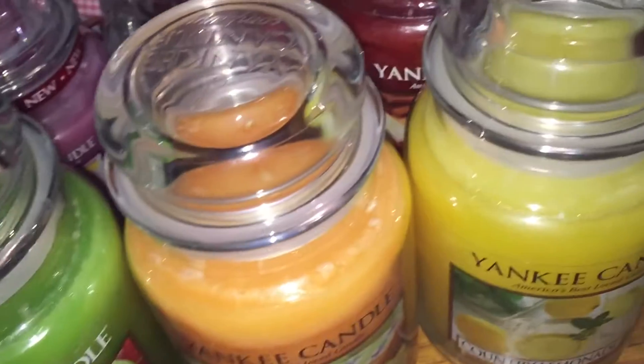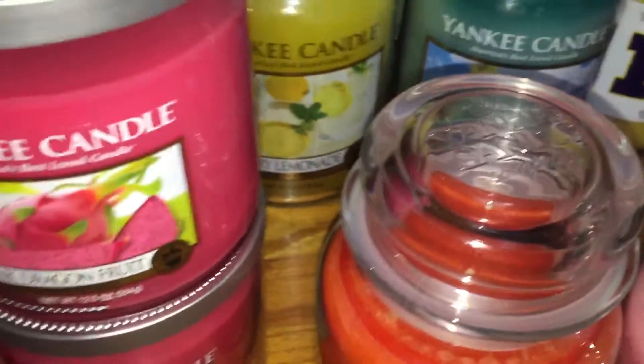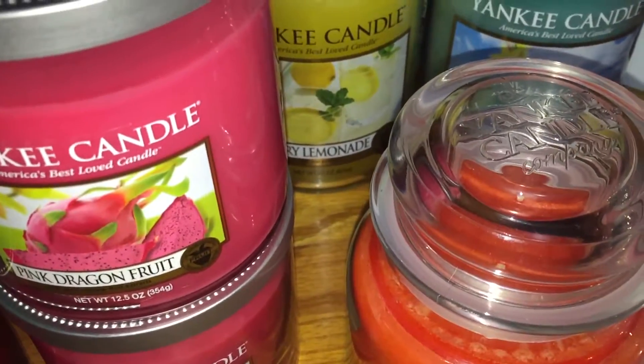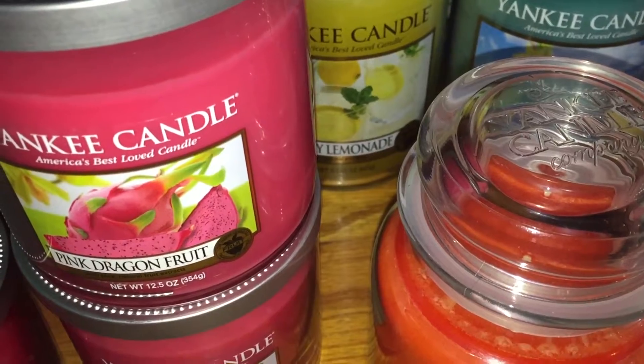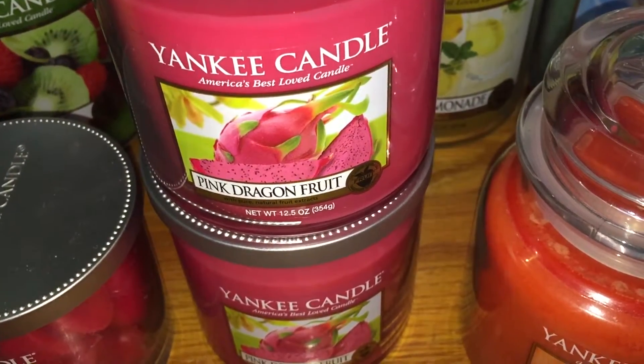That's it for fruit. I will see you guys next time with my Food and Spice candles. I've got a couple other candle collections coming, so hopefully you enjoyed this video. Please like, comment, and subscribe, and have a great day. Bye.